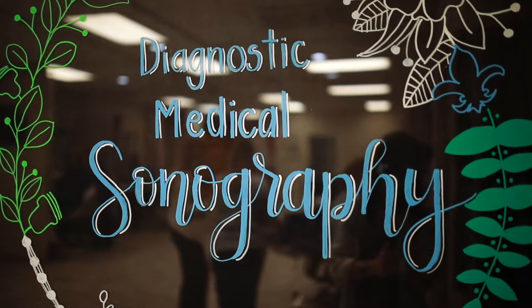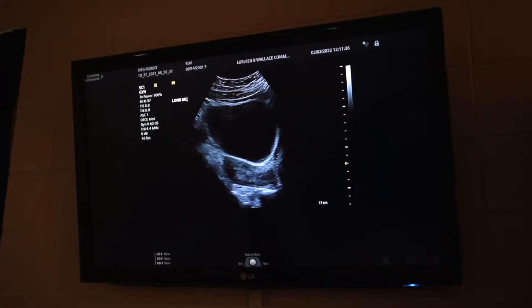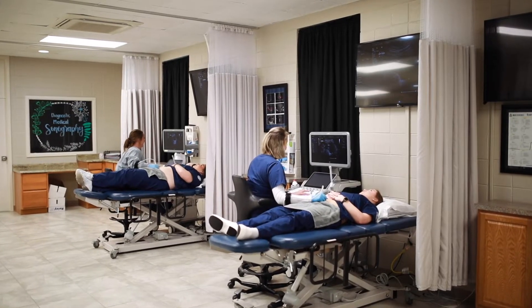LBW partners with a wide variety of clinical facilities including large hospitals, small hospitals, doctor's offices, clinics, and imaging centers to provide our students with the best education the field of sonography has to offer.